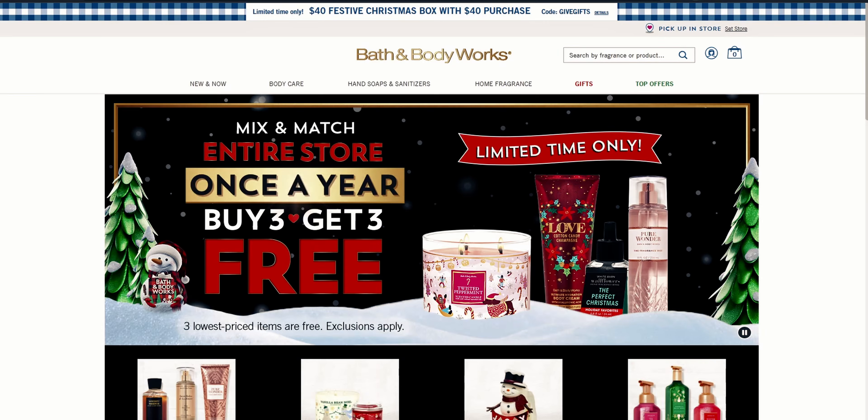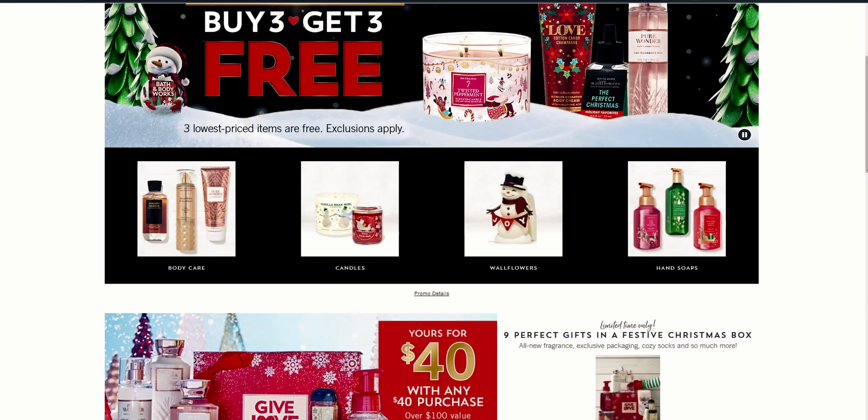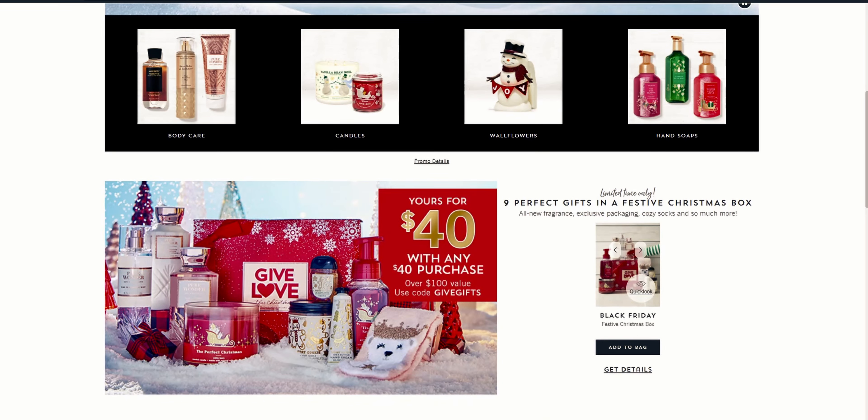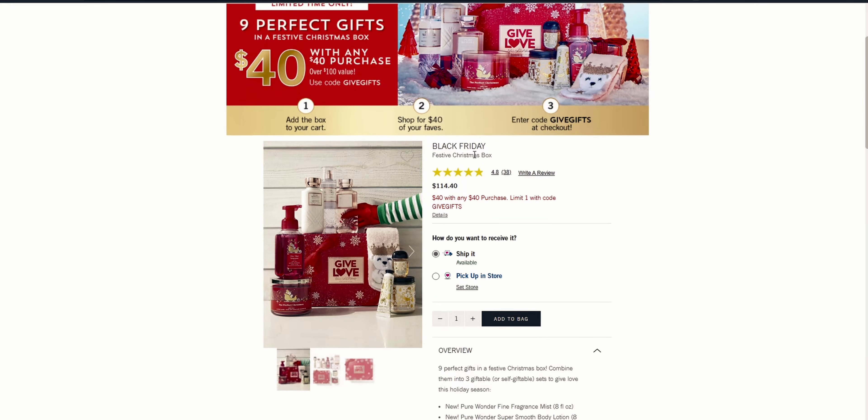Hi friends, welcome back to my channel, it's me Sarah Star. Thank you so much for being here. I thought I would do a website walkthrough video because there are some great deals happening right now that I just had to talk about. I'm so excited — I just placed an order for this Black Friday festive Christmas box.